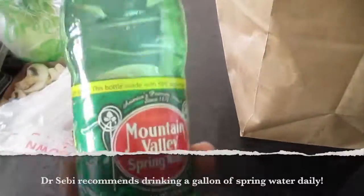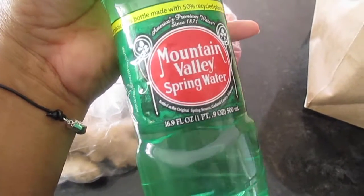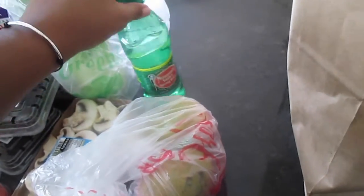So down to the last bag here — all the good stuff is in here. I got some spring water. This is just Mountain Valley spring water — really, really good spring water. Whenever I see it in a store I always grab it. I already had some, so I just grabbed that one to drink now.